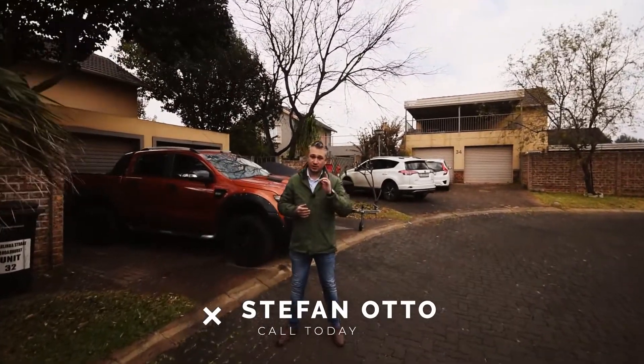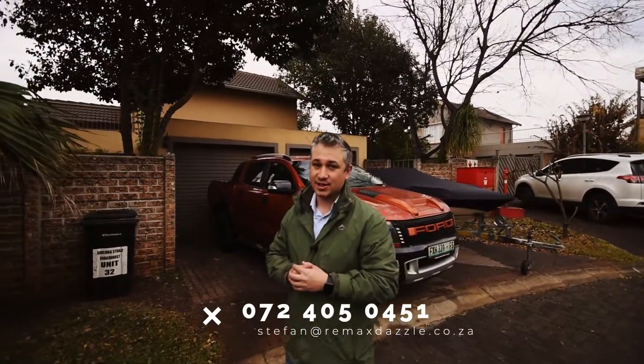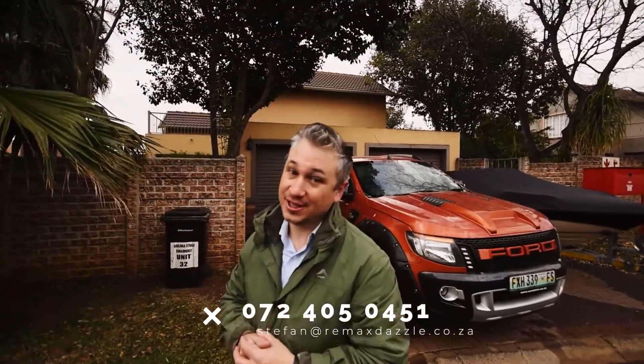If you enjoy that property, then you've got to give us a call immediately and always talk to the experts. Cheers for now.